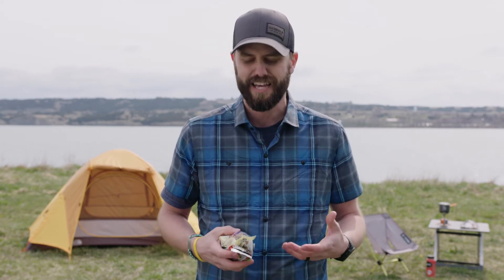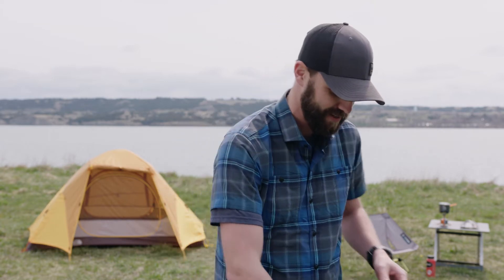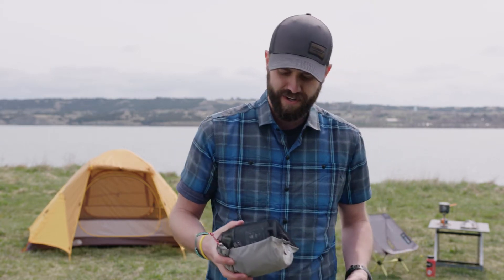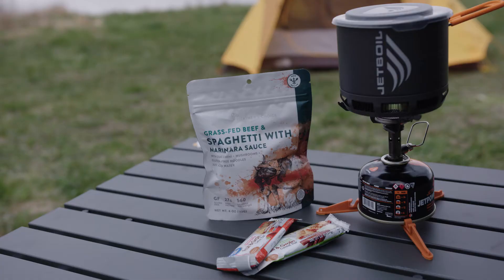Another essential is food. I'm a snacker — I like to have snacks, so usually in my hip pouch I'll have a few snacks on the trail. On this pack I've also got my stove and some food I'm going to cook. Food's important because you burn a lot of calories when you're out hiking, and you want to make sure you're putting those calories back in so you have enough energy for the day.